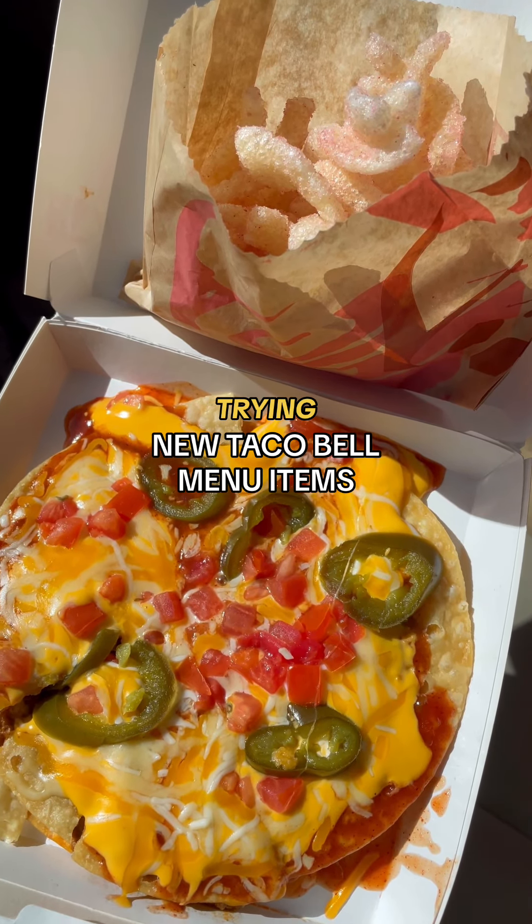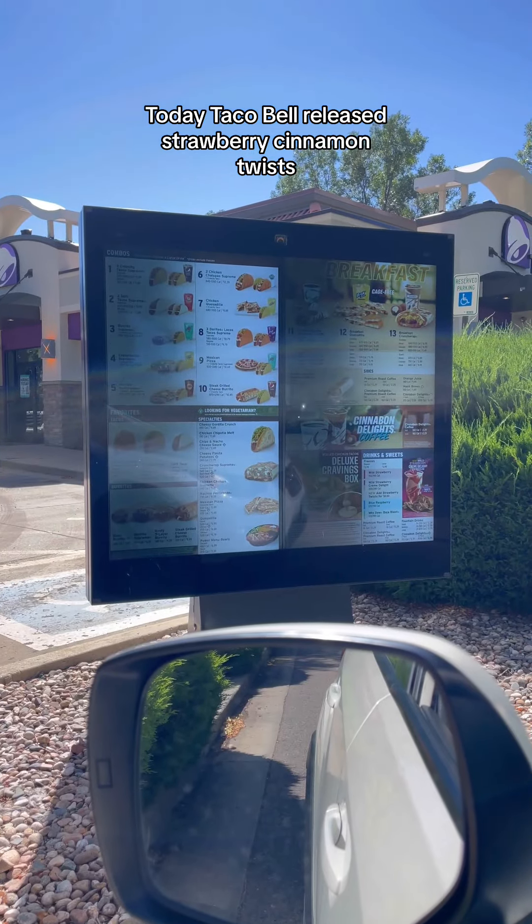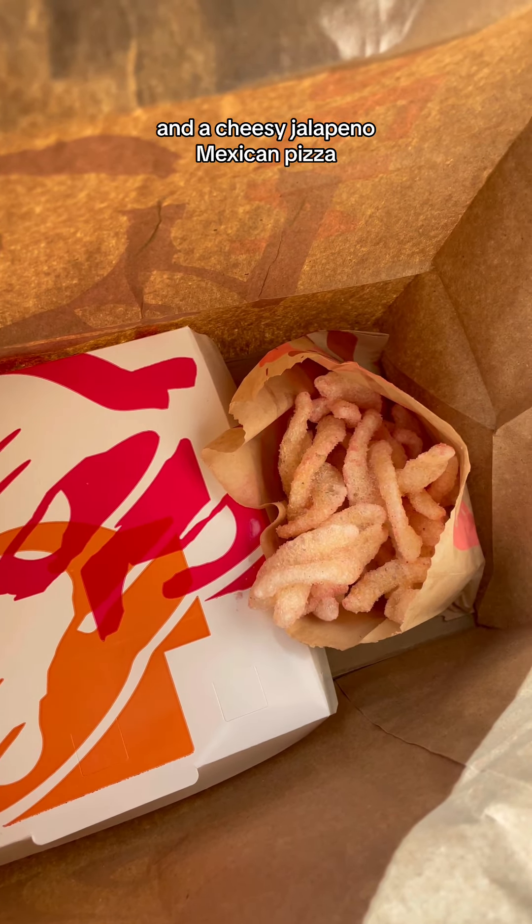Taco Bell just dropped new menu items, so let's try them. Today, Taco Bell released strawberry cinnamon twists and a cheesy jalapeño Mexican pizza.